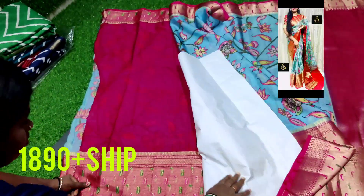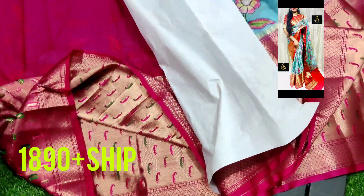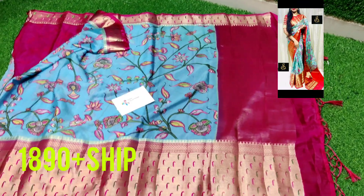When it comes to the blouse, you will get a plain blouse with heavy rich contrast weaving — a Paithani weaving border for the blouse. So the overall look of the saree comes like this, and it's a very lightweight warm silk saree.